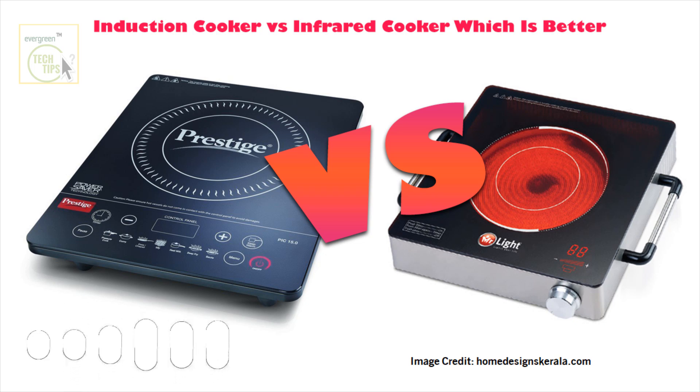First things first — how do these things even work? Is it magic or something? Well, there's definitely a bit of science fiction going on under that sleek glass surface, but really it's all about different ways of heating your pots and pans. Induction uses electromagnetic fields to create heat directly in the cookware — it's almost like creating an invisible heat force field right in your pan. Infrared is a little more familiar; it's about radiation, sending out waves of heat energy that get absorbed by the cookware.